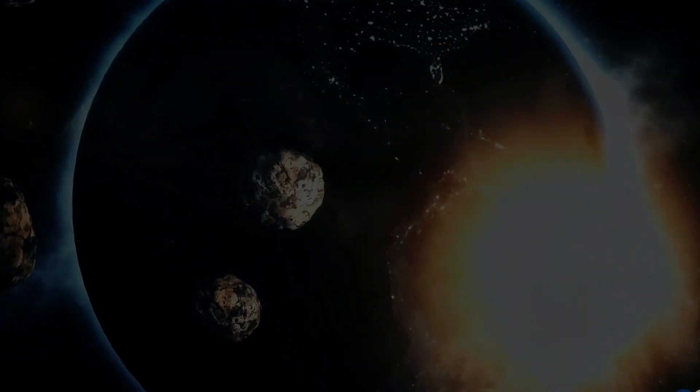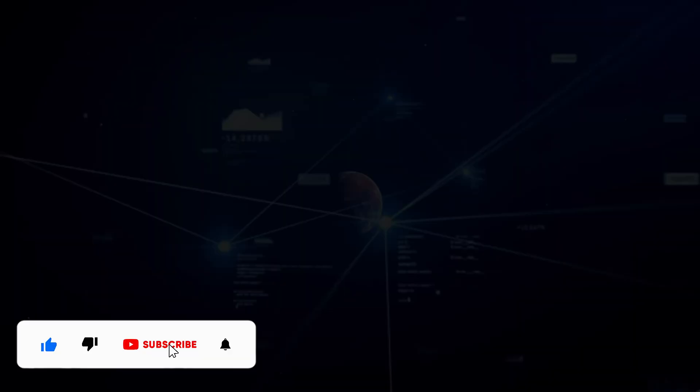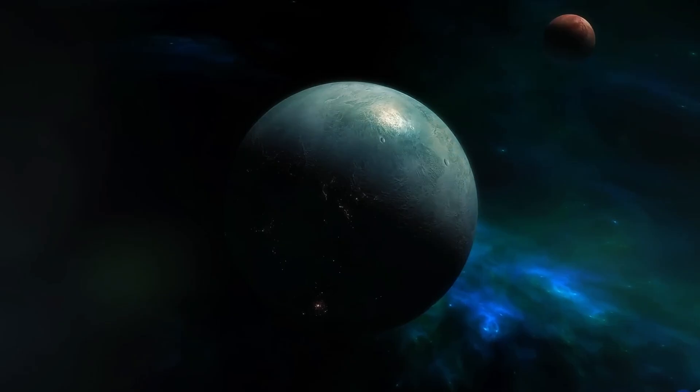For more amazing discoveries and thought-provoking content, don't forget to subscribe to our channel. Hit the bell so you never miss a beat and drop a comment below — we'd love to hear your thoughts on life beyond Earth. Thank you.